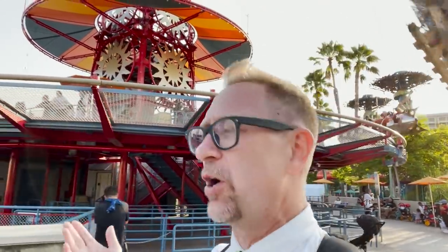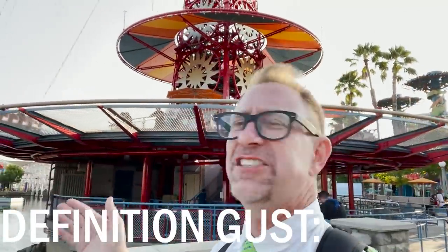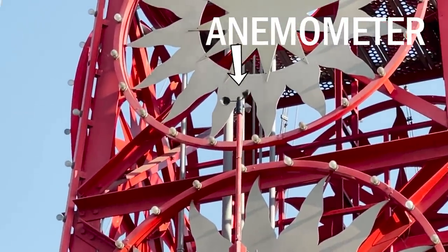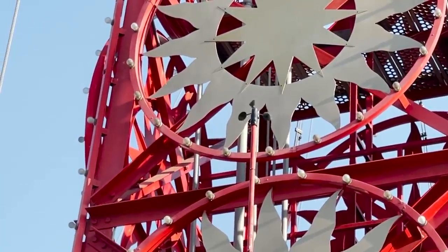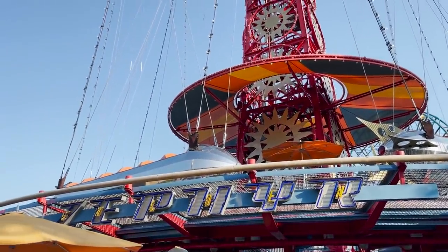Wind means a constant wind of 10 miles per hour; a gust just means a little burst that comes in and then leaves. You can see this little thing spinning around here — that's a wind speed meter. They have to have that because this ride is very temperamental with wind. A light, blustery day and this thing is not running.